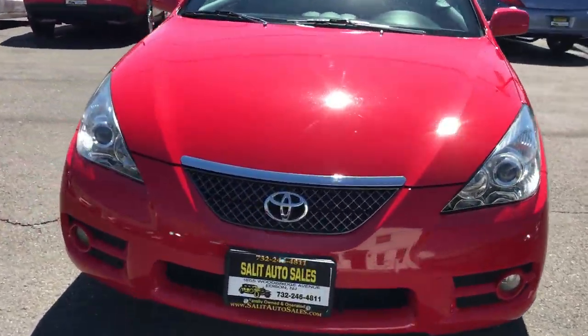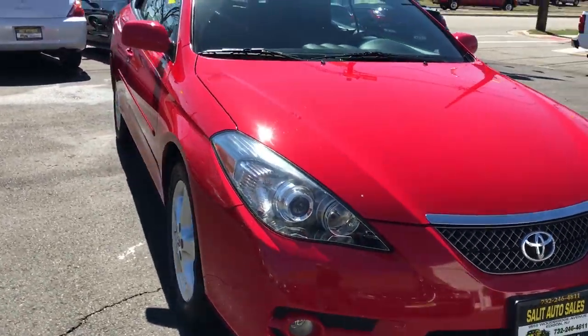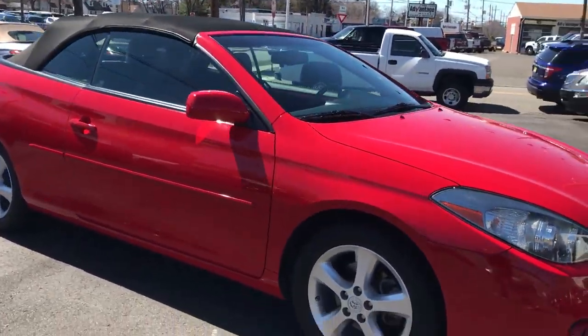Let's take a look at this 2008 Solara convertible — 32,000 miles on it, cherry red, leather, black top.